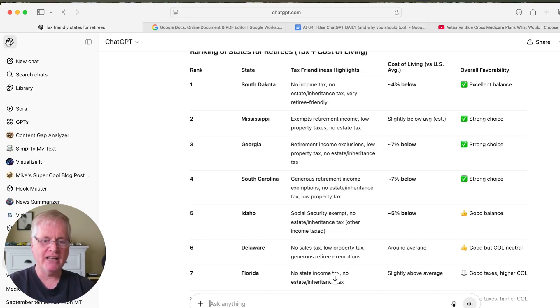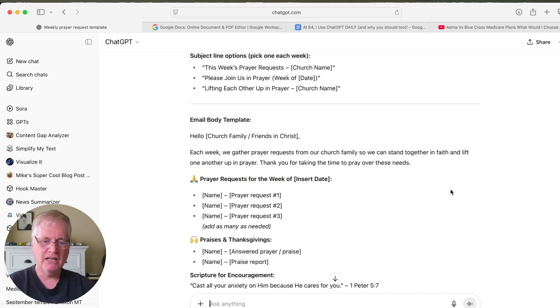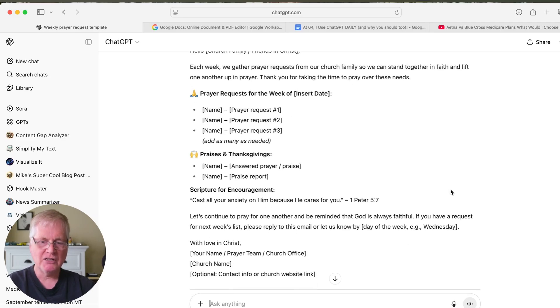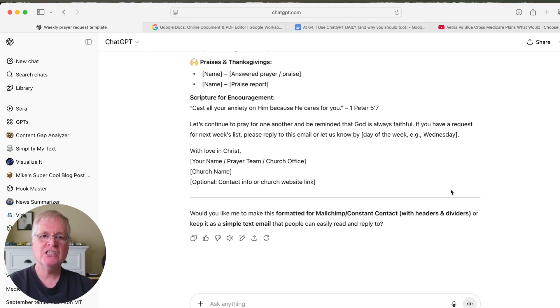Let's look at another example — writing. Let's say at church you've been given this task: 'Create an email template for weekly prayer requests from members of our church.' You could try to figure it out on your own, or do it the fast way, because ChatGPT is great at writing. It instantly produces an email template with a greeting, bracketed fields where you can add information like 'church family,' sections for prayer requests, and even a scripture. I would spend a lot of time agonizing over trying to make the perfect template — with ChatGPT, it's just that simple.